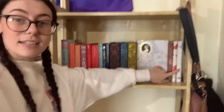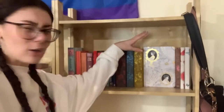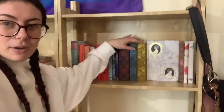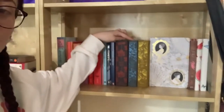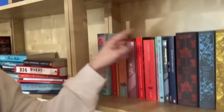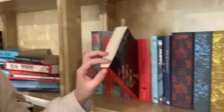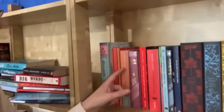My favorite shelf so far is my classics shelf. I have notebooks, then the retelling of Pride and Prejudice, a Pride and Prejudice coloring book I forgot I had, and then my copy of Pride and Prejudice. Then Wuthering Heights, Jane Eyre, The Picture of Dorian Gray, two copies of Alice in Wonderland, a small copy of Romeo and Juliet, The Handmaid's Tale, A Room of One's Own and Three Guineas by Virginia Woolf that I started and then stopped — I think I vlogged it — and then all my copies of Little Women.